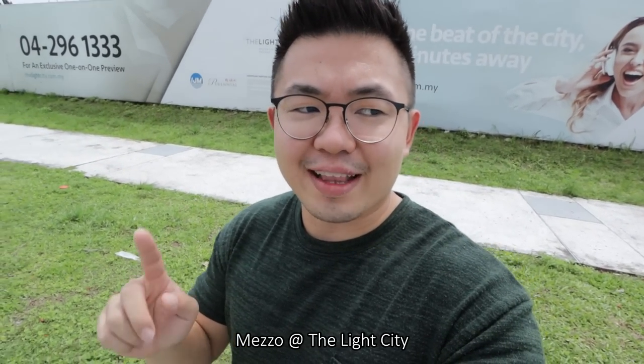What's up guys, today we are going to check out Mezzo at the Light City, Penang. Let's go!